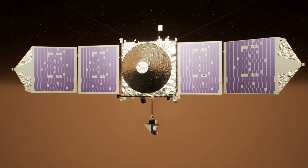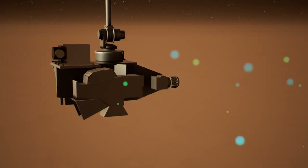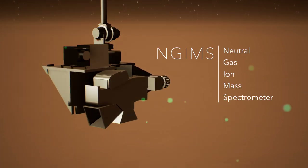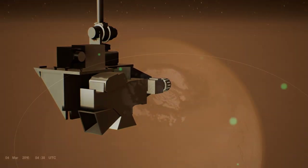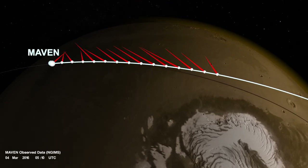During the closest part of its orbit, MAVEN skims through the upper atmosphere, ingesting air molecules and determining their composition with an instrument called NGIMS. MAVEN can also rotate NGIMS back and forth to measure the air's velocity, providing a snapshot of wind speed and direction along a track of its orbit.